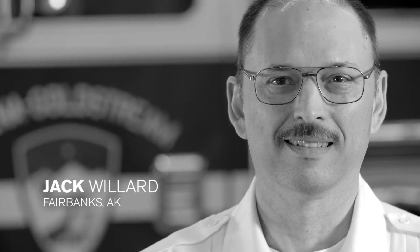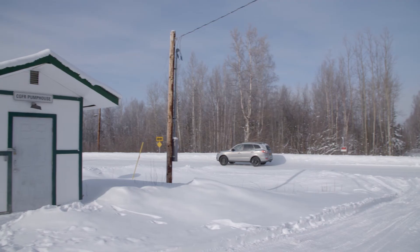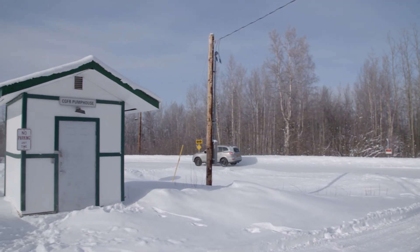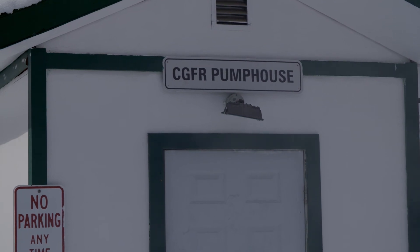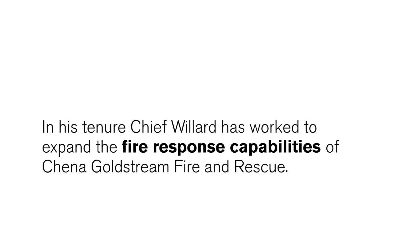My name is Jack Willard and I'm the fire chief at China Goldstream Fire and Rescue. When I got here we had four tanks in place. We've added one totally new one outside of a fire station, one up on top of Esterdome, and when we built station three we put in a buried tank there.